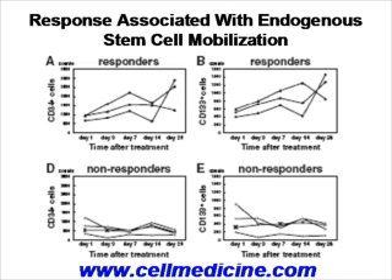In the non-responders, you do not see this increase. Based on this, there is rationale to believe that the implanted stem cells are actually mobilizing stem cells from the bone marrow, and it is those bone marrow stem cells interacting with the implanted cells that cause the therapeutic effect.